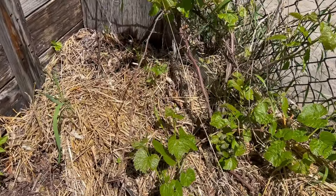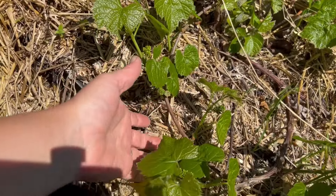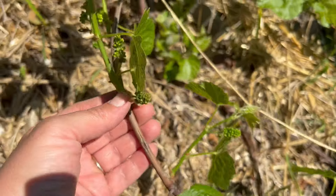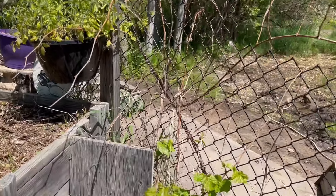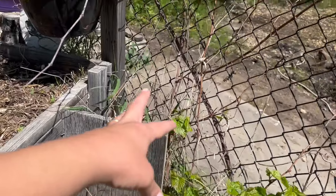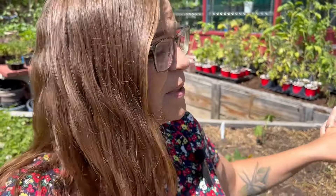The grape vine is looking awesome. It's always done really well. This is a Valiant grape and they do pretty good in our climate — we've been getting grapes. Every year it grows more and more and it's gone all the way up there. When they leaf out it's kind of interesting — they start at the bottom and then slowly leaf out farther and farther along the stem. I've never actually pruned it, so I'm going to have to do some research and prune it a bit this year. The goal eventually is to build a nice little arch arbor over there to let it grow.